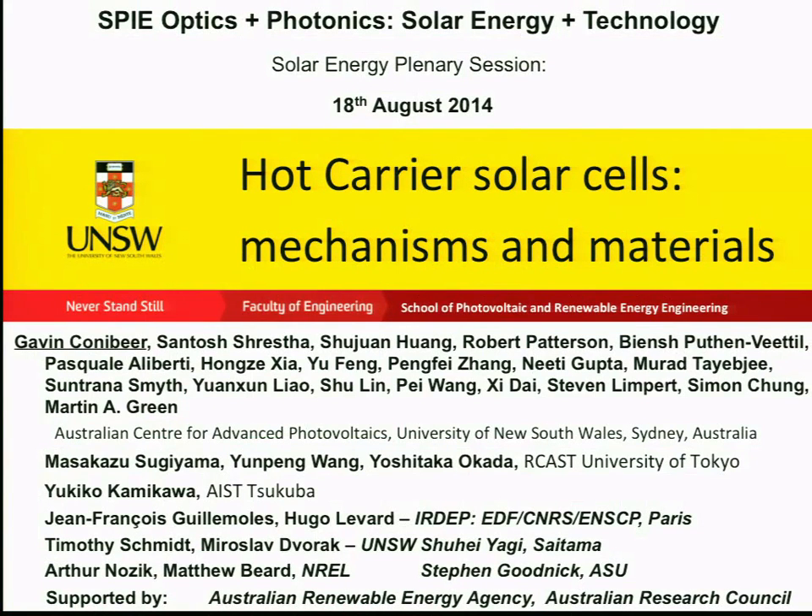This concept, for the hot carrier cell, is a very different type of solar cell. The idea is to try and increase the efficiencies to much higher levels.